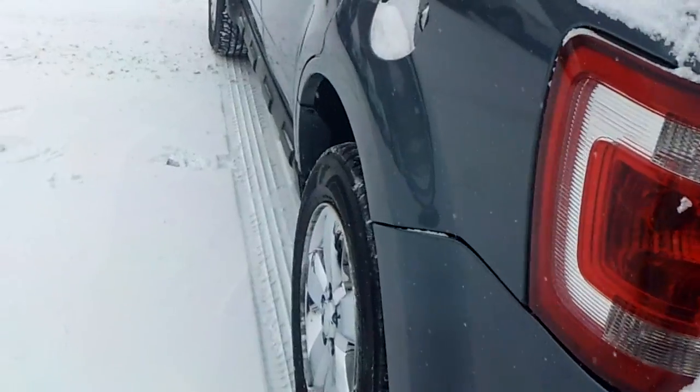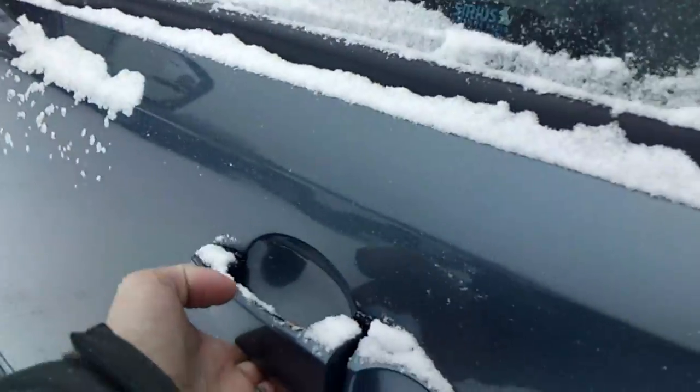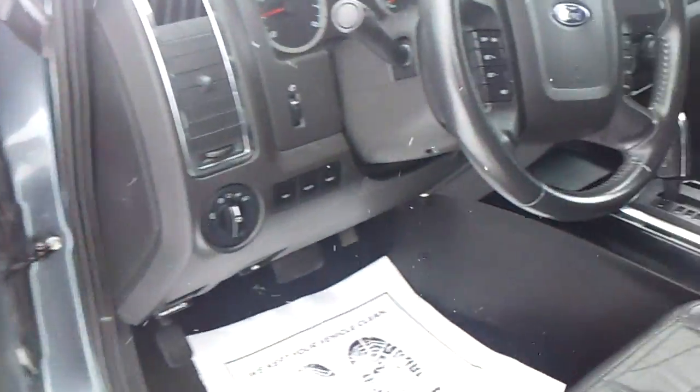Got the backup camera, backup sensors — all things that typically weren't on the Escape in 2010. Heated mirrors, power windows, locks, mirrors, automatic headlamps, leather heated seats, Microsoft Sync, ambient lighting. Very, very nice.